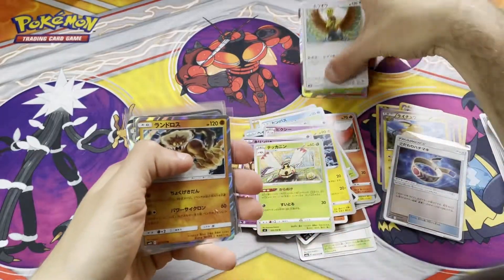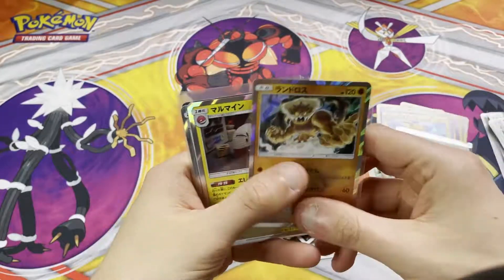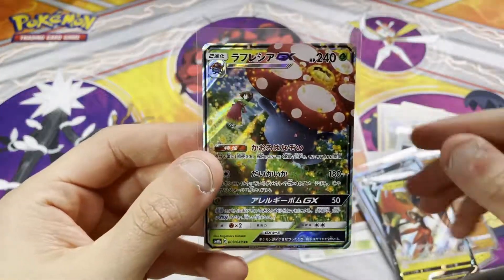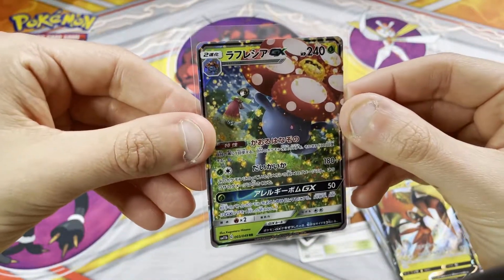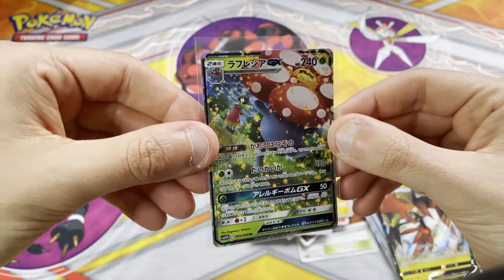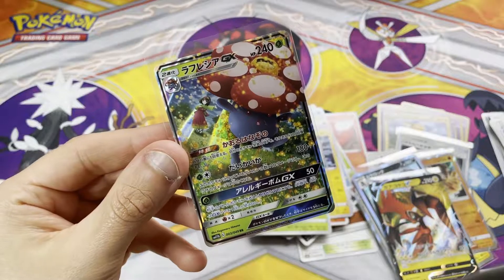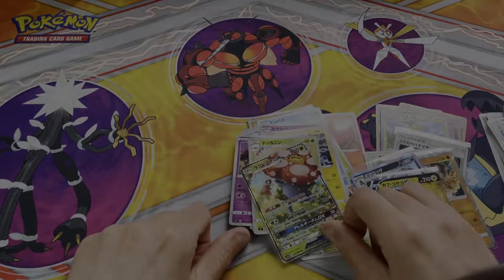Here's what we got all together — the holos we pulled and a couple of holos from the packs. The V, and the Vileplume GX as well. Remember, if you guys want to be in with a chance of winning some of these cards — I'm going to put this Vileplume GX in next month's winner's pack. All you have to do is be subscribed to the channel, leave a comment on absolutely any video, and you could be in with a chance. Thank you guys so much for watching. It's your boy Simmy, and I'll see you in the next one. Peace.